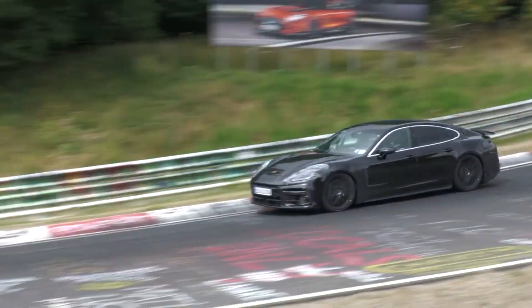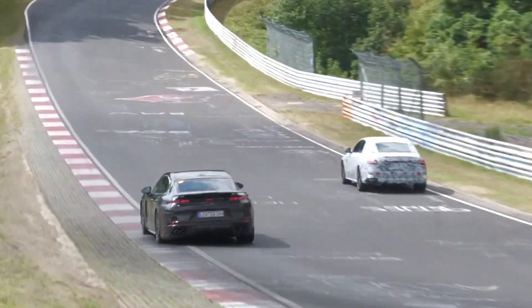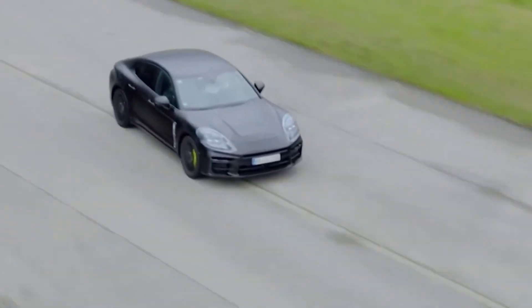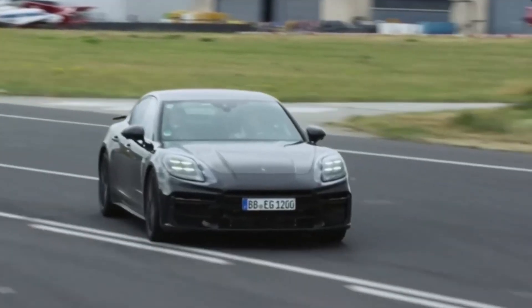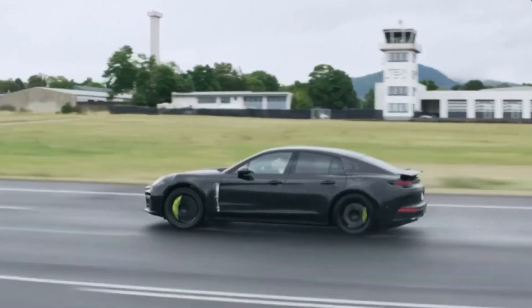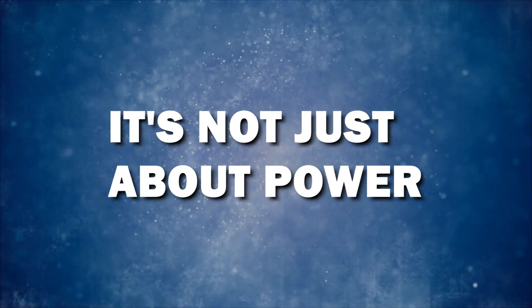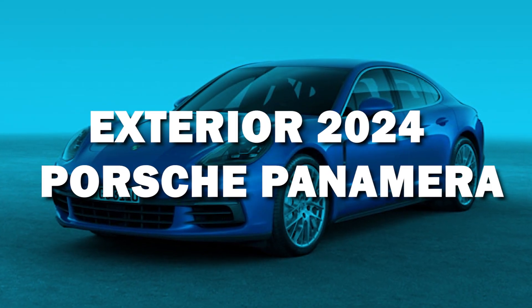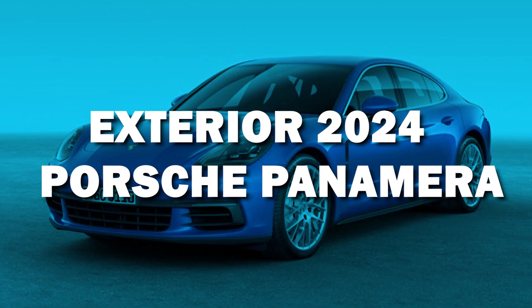But the Panamera 4S E-Hybrid takes things up a notch, with an equivalent fuel efficiency of a whopping 100 miles per gallon. And the Panamera Turbo SE Hybrid is right behind, with a fuel efficiency of 93 miles per gallon. It's not just about power, it's about doing it with a green thumbs up.